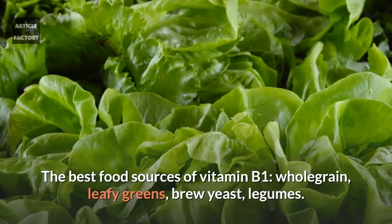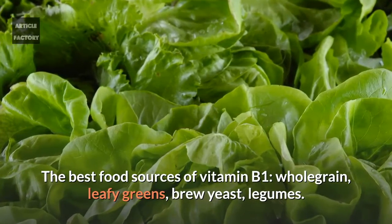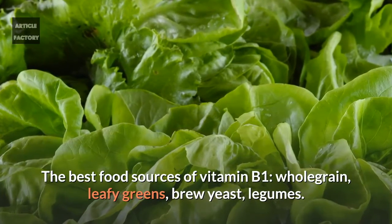It also eliminates the feeling of hunger. The best food sources of vitamin B1 are whole grain, leafy greens, brewer's yeast, and legumes.